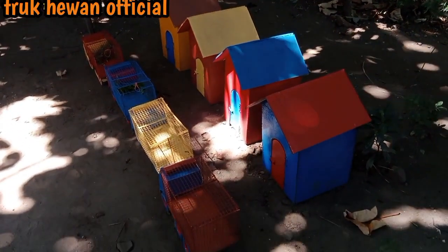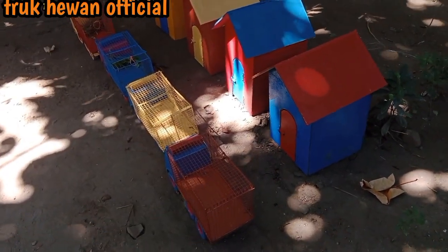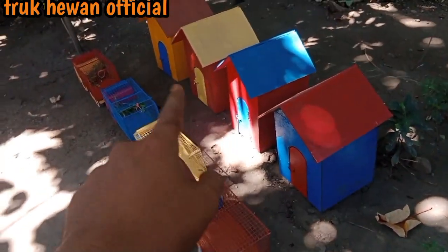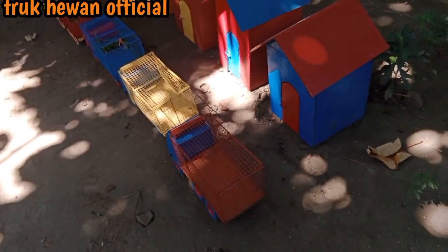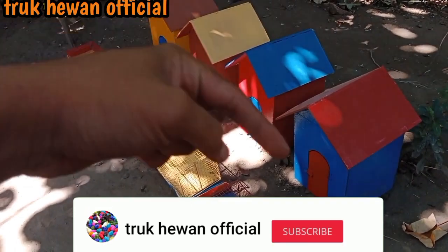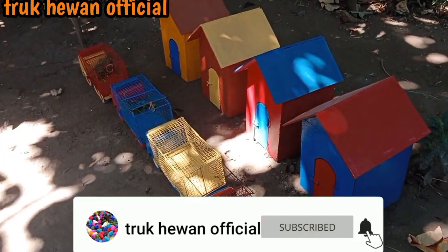Lihat teman-teman, wow semua sudah sampai ke rumah warna-warni! Ada 1, 2, 3, 4 rumah warna-warni, mantul sekali teman-teman. Ayo langsung subscribe dulu teman-teman biar kamu gak ketinggalan video-video selanjutnya.